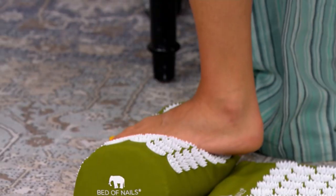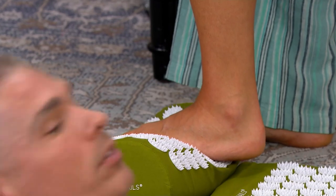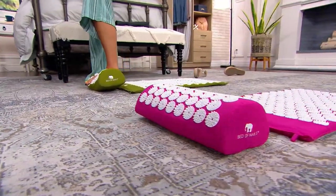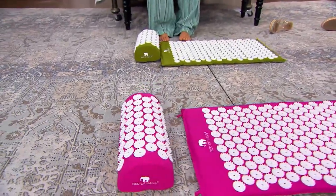You can put it anywhere on your skin. And if you don't want so much pressure or sensation, you can use it with your clothes on.